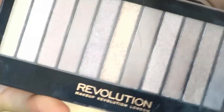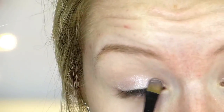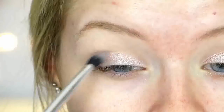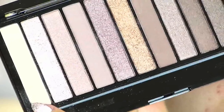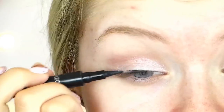I started out by priming my eyelids using a bit of concealer as I always do. Then I took my Makeup Revolution Iconic One palette and took the shimmery pink colour — the second colour along — and put this all over my lid. It's such a lovely sparkly colour. Then I took a deeper pinky-mauve shimmery shade and put it through my crease. Finally, I just put a bit of the matte white colour on my brow bone, and that is it for the eyeshadow — super simple.